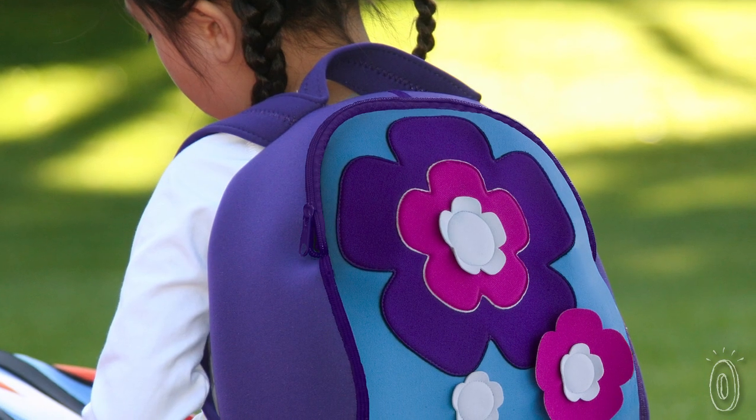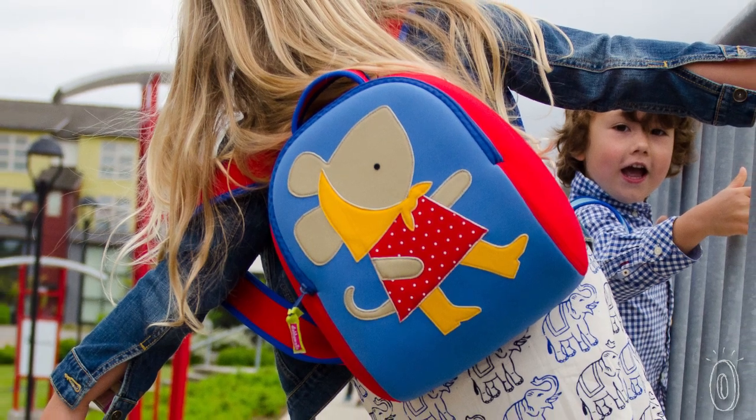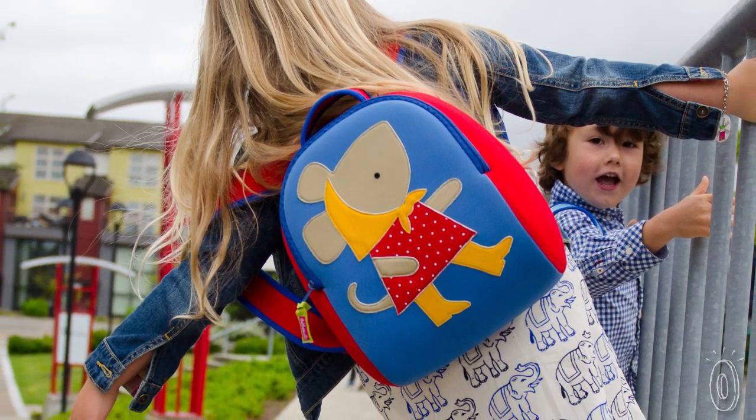Their complete line is manufactured using only the strictest environmental and social standards. Parents will love the sturdiness and greenness of these backpacks, while kids will love that they are cute and perfectly pared down just for them.